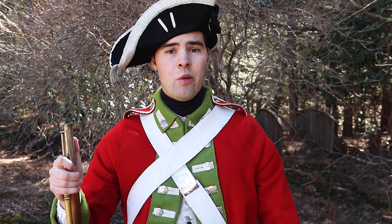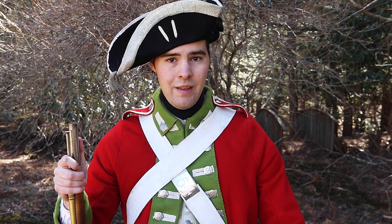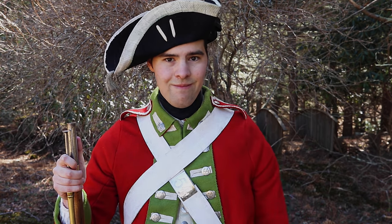Here's a quick one for you. Another common question I get is, why are you wearing the hat sideways? Shouldn't the point of the hat be facing to the front? And the answer to that question is no. I'm kidding, there's obviously a little more to it than that.